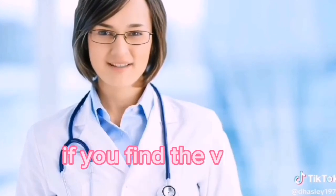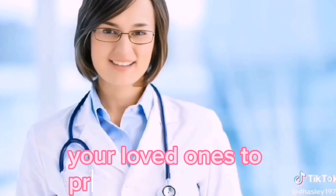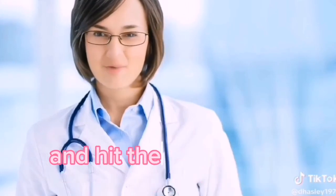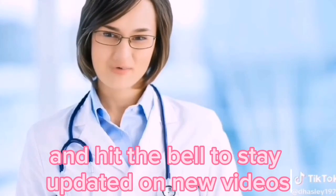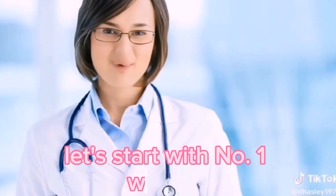If you find the video informative and helpful, like and share it with your loved ones to protect their health. And don't forget to click the subscribe button and hit the bell to stay updated on new videos. Let's start with number one: Walnuts.